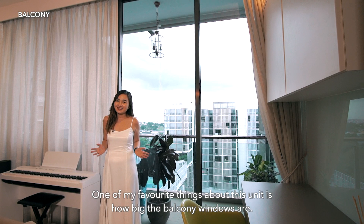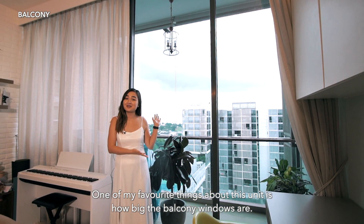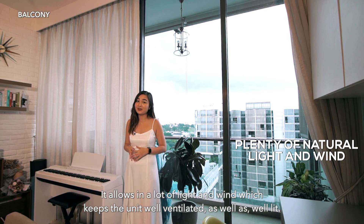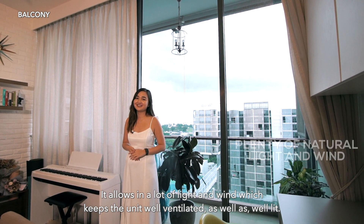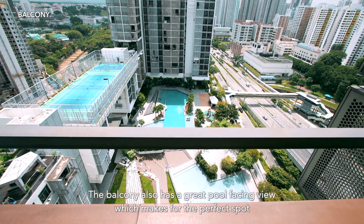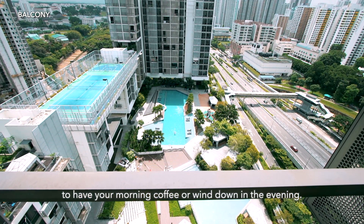One of my favourite things about this unit is how big the balcony windows are. They allow in a lot of light and wind, which keeps the unit well ventilated as well as well lit. The balcony also has a great pool-facing view, which makes for the perfect spot to have your morning coffee or wind down in the evening.